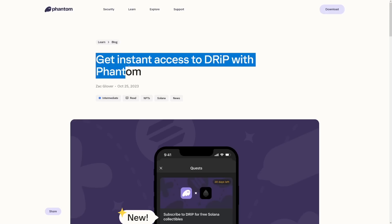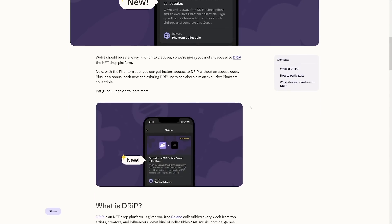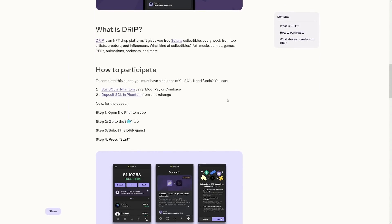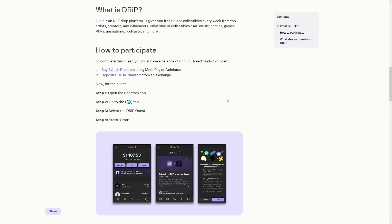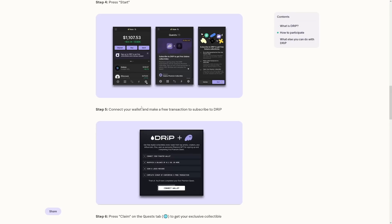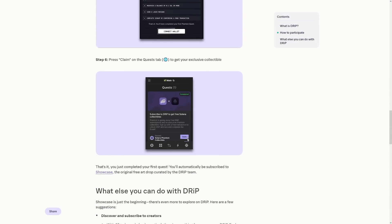There's an entire blog section on Phantom Wallet on how to get Drip. To participate, just open the Phantom app, go to the world tab, select the Drip quest and press start. When you connect your wallet and make that first transaction, you will have a claim button, and you will get that collectible.